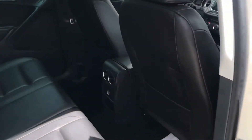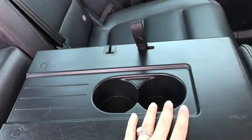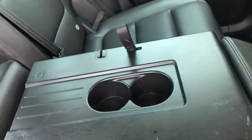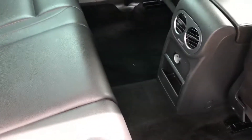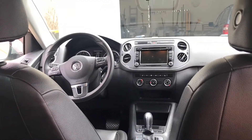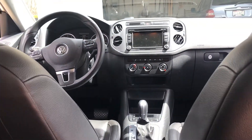Moving to the back seat — there's nothing too special back here. There's a pull-down armrest with cup holders, and then there's the trunk where I just have a blanket in case I need it. There's a charging port back here too, plus air vents. It's very roomy back here and you have a good view of the front, which I like.